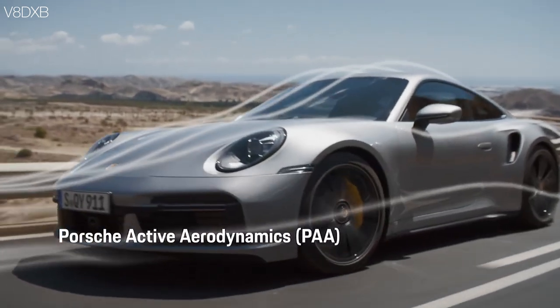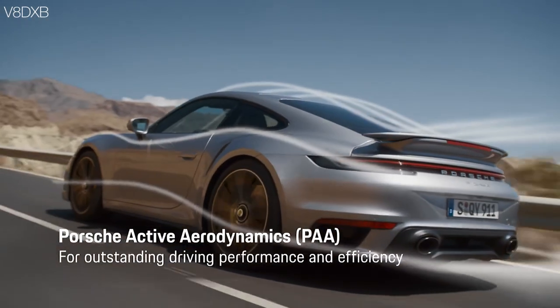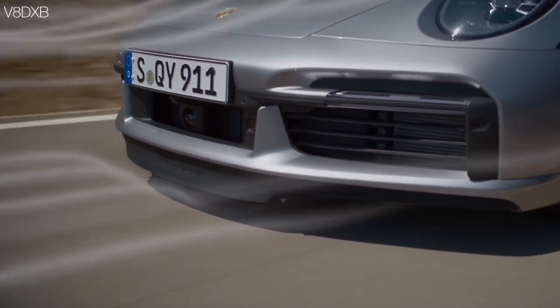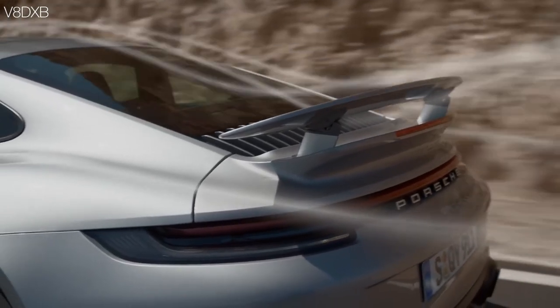Porsche is really pushing this car, and with the active aerodynamics, the car changes its shape in terms of the rear spoiler and a very advanced front splitter which comes in and out depending on the speed and mode that you're driving in, and it really aids further in aerodynamics with high-speed driving.